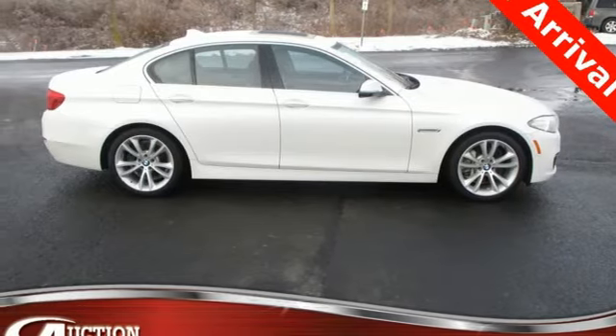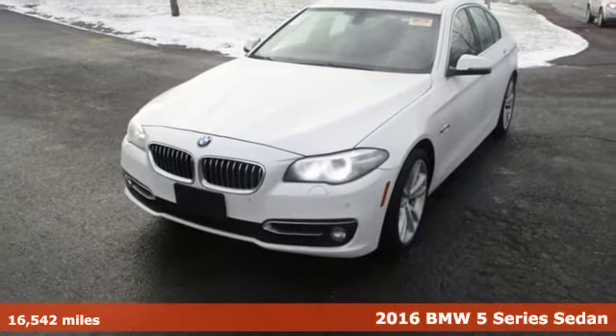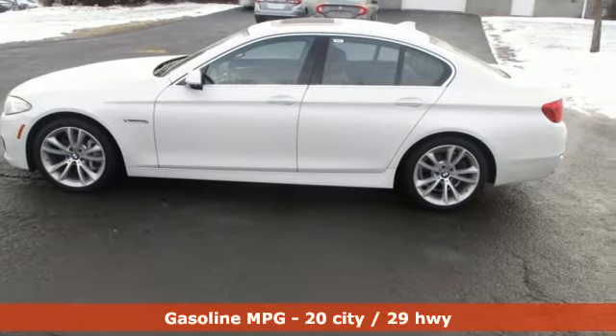Here's a 2016 BMW 5 Series — the epitome of sophistication in turbocharged form. Welcome to your Oasis. It comes nicely equipped with features you'll love.